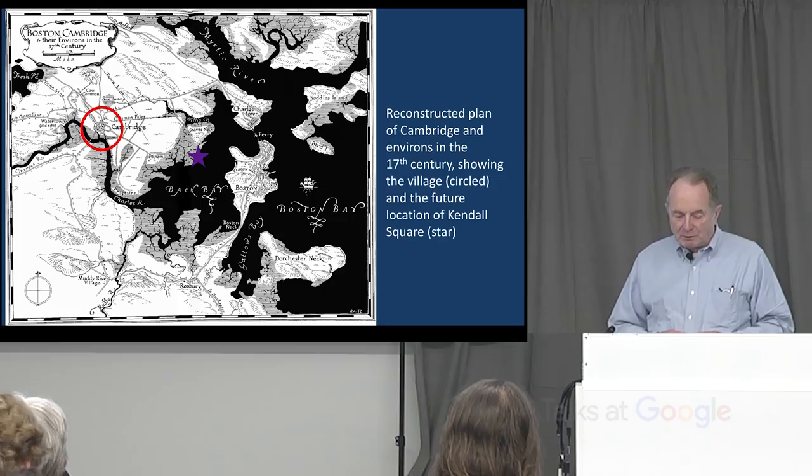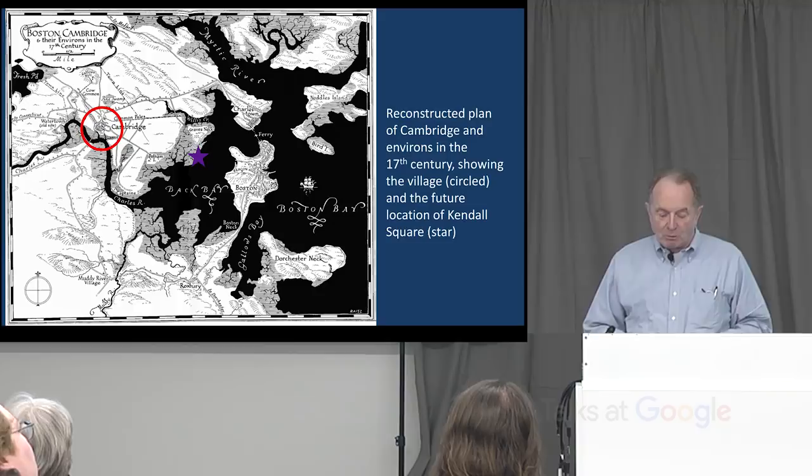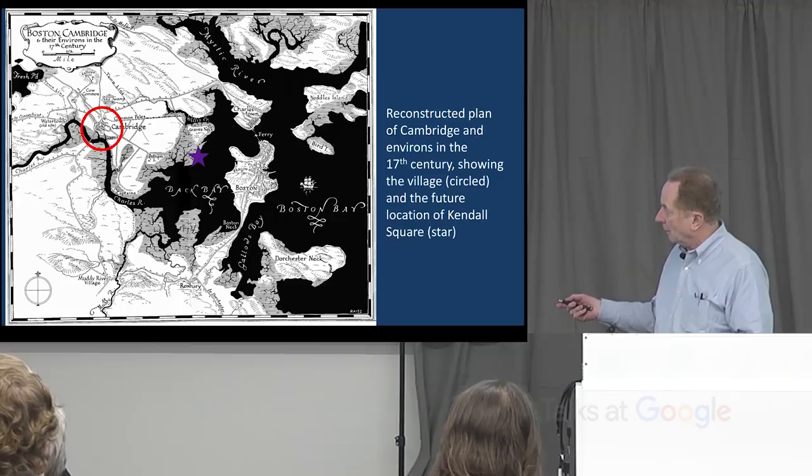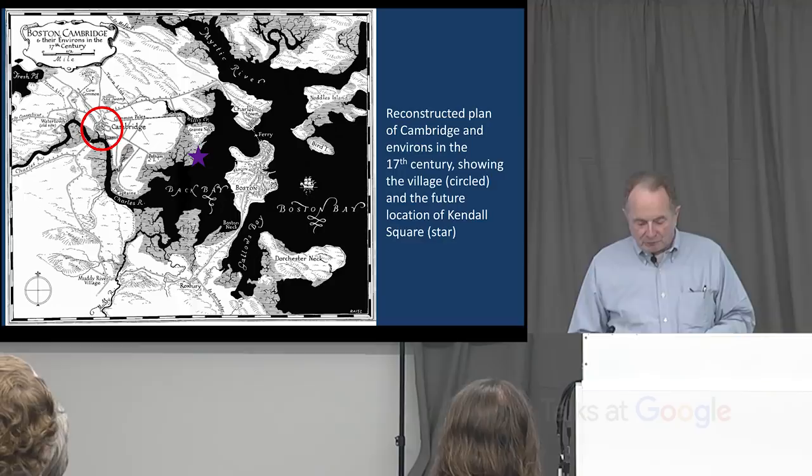Kendall Square is represented by the purple star throughout the presentation to give some orientation. Kendall Square was for at least 150 years not a place where anyone would go or even could go — certainly not at high tide, because most of it would have been underwater. Until 1793 there were only two ways to get to Boston, none of them direct: the road to Boston went through Brookline Village, Dudley Square, and up Washington Street — eight miles — or you could go four miles to Sullivan Square, down into Charlestown, and take a ferry into Boston and pay for the privilege.